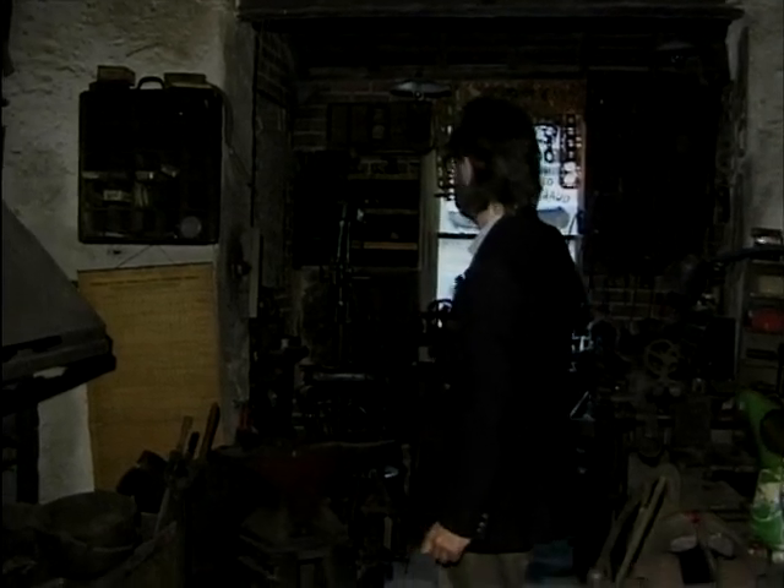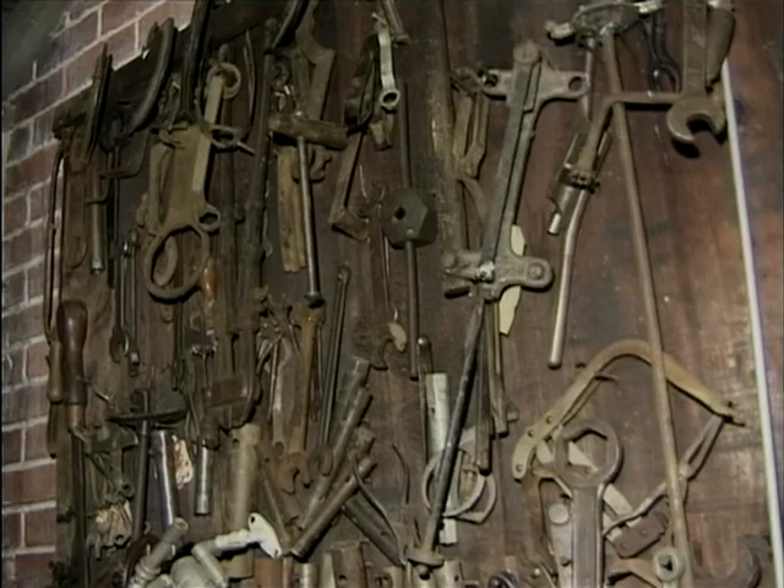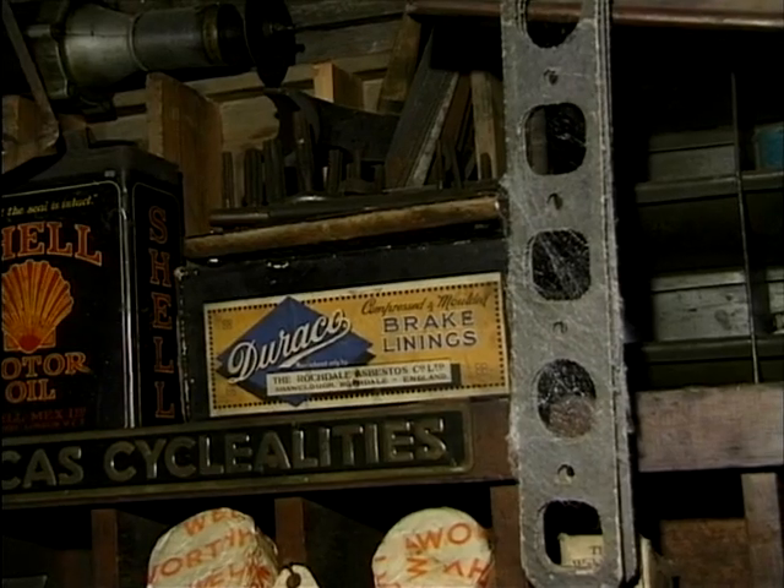Another thing that garages experienced at that time was the difficulty in getting spare parts, so a lot of the parts would actually be made here, hence the presence of the lathe and the various metalworking tools over here. As you can see, all different types of tools — and even authentic cobwebs.